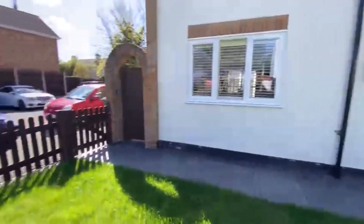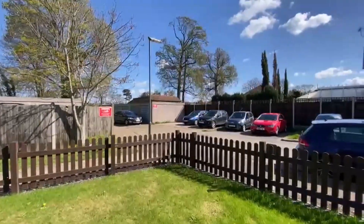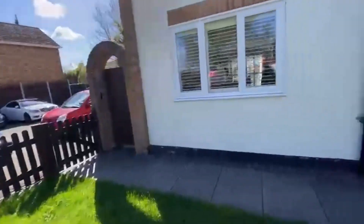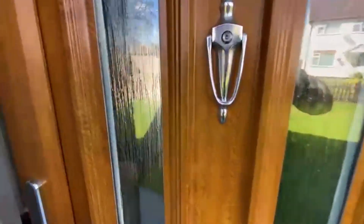So this large front garden. There is an allocated parking and a garage in the block just over there. Side access as well. Let me take you in for a look around.